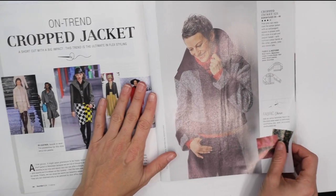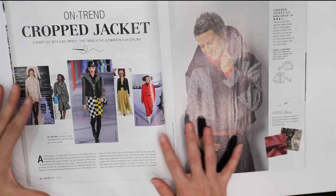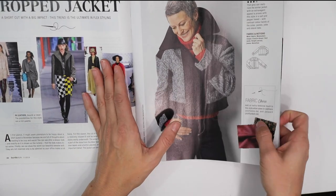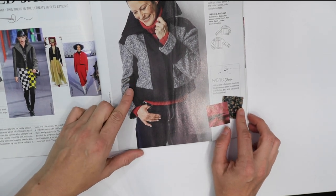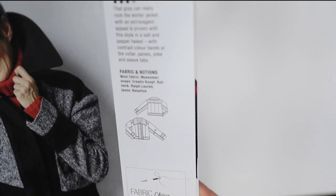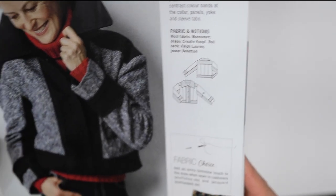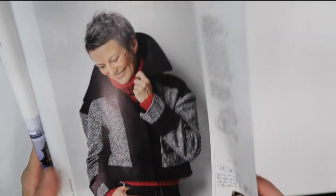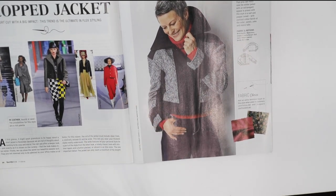Apparently crop jackets are trending, so there are some pictures from ready-to-wear and then a pattern included in this magazine. It's quite boxy — the line art gives you a good idea of what we're looking at and it's made out of wool. Not sure how I feel about it.